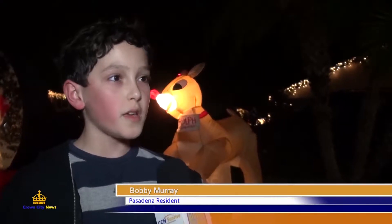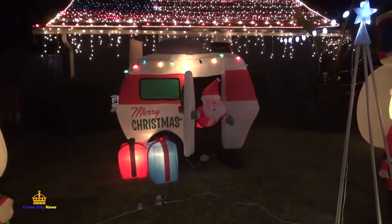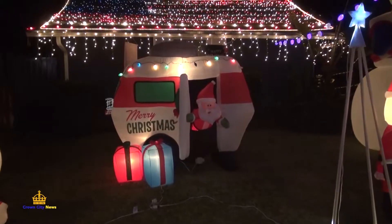Well, I just think they're really beautiful. It's good that people are celebrating the Christmas spirit. Many families spend the evenings walking through the neighborhood admiring the lights and elaborate decorations. We live in the neighborhood and we come by to check out all the new Christmas lights every year. And everyone enjoys it.